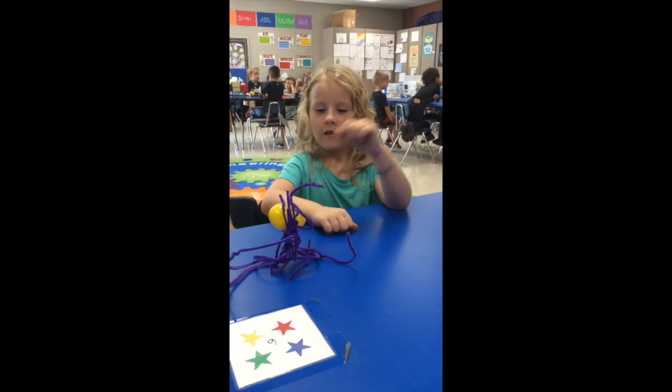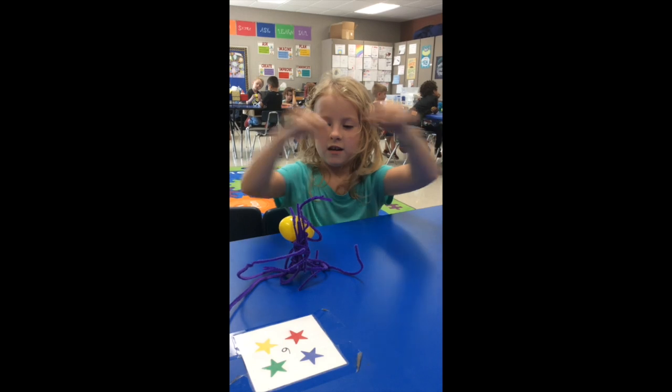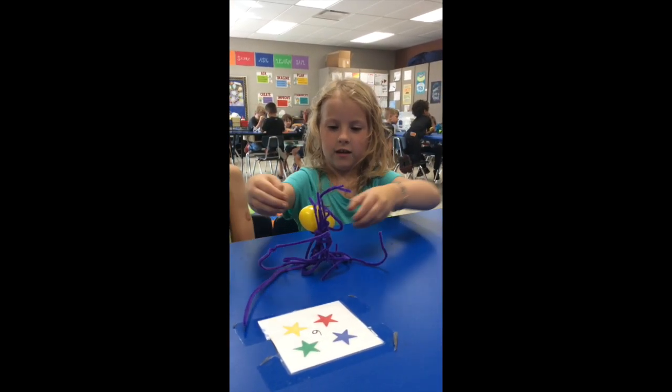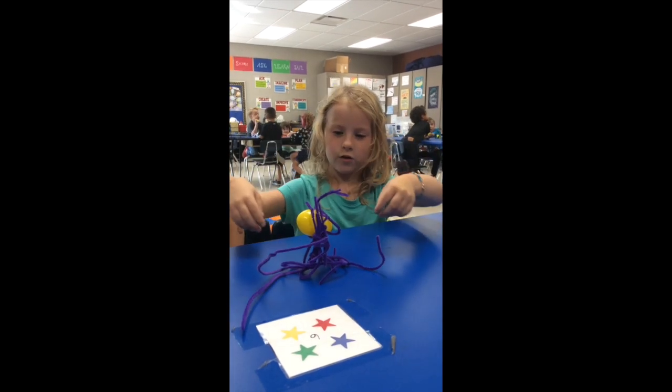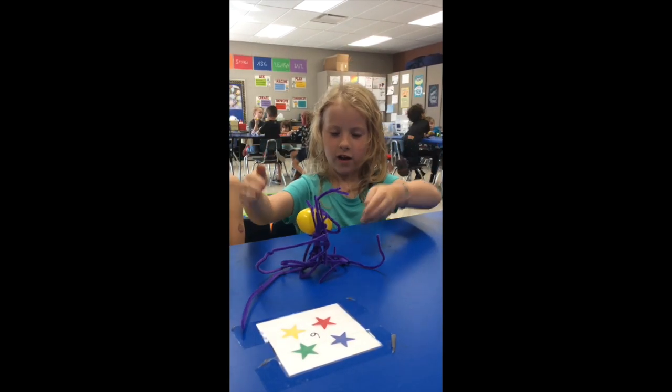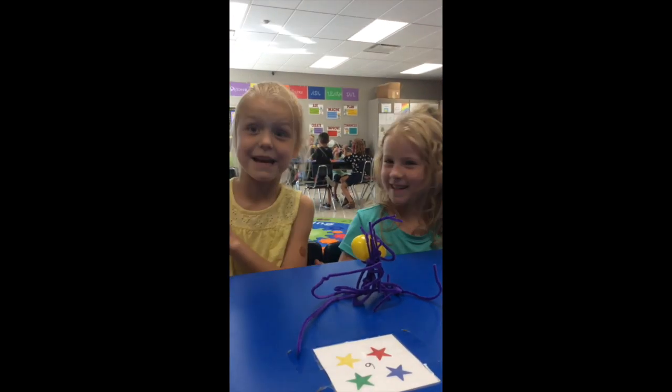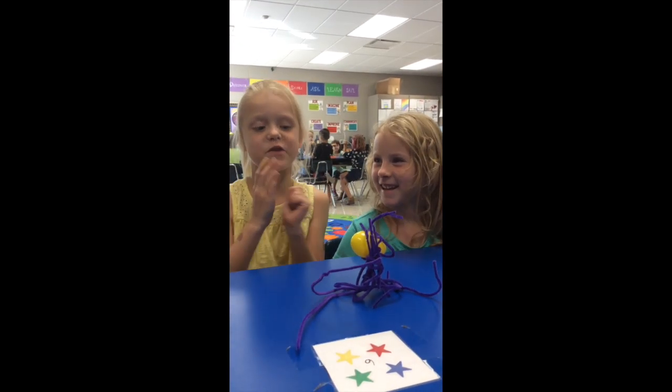And what did you do? I hooped this so I can push the egg through so I can stand up and hold the egg too. And how do you girls feel? Happy, because we love how we made this.